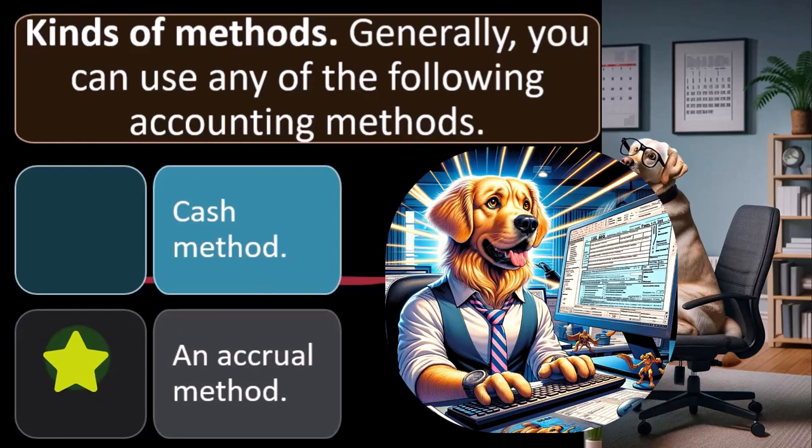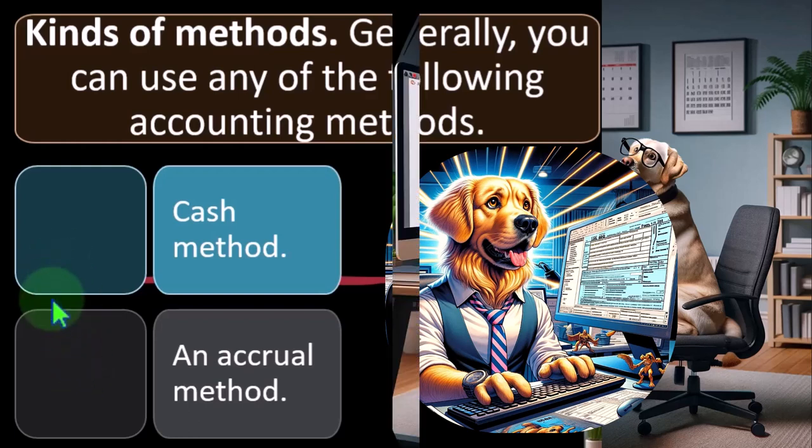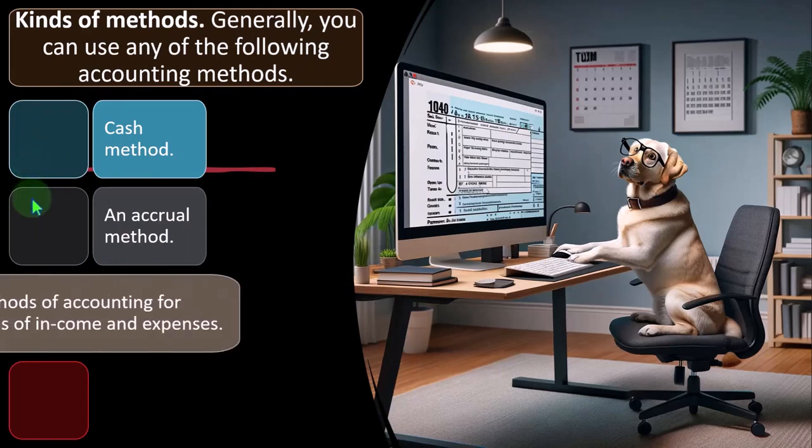The accrual method is typically the standard from an accounting standpoint — what publicly traded companies use for proper reporting and comparative purposes across periods. It can be more difficult to do the bookkeeping for an accrual method, and it's also more difficult for the IRS to audit because they can't simply track when cash was spent. Unlike publicly traded companies that have separate firms auditing them, the IRS can't audit every small business — that's the trade-off between these two methods.